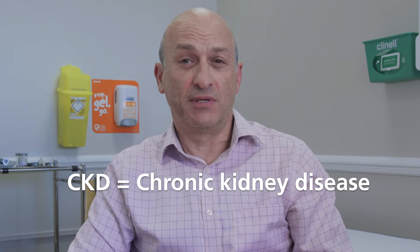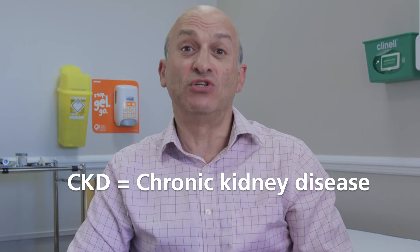Most people with early CKD have very few symptoms, and if you're at all concerned you might have this, it's important to go to your GP to get a blood and urine test to make a diagnosis.